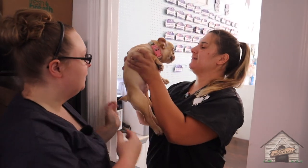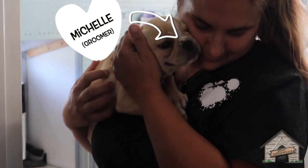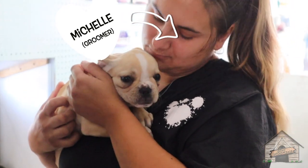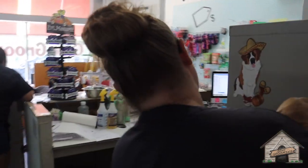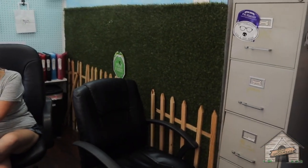How cute is she? Let's go show Erin. Erin, do we know how old Penny the Frenchie is? About 10 weeks old.